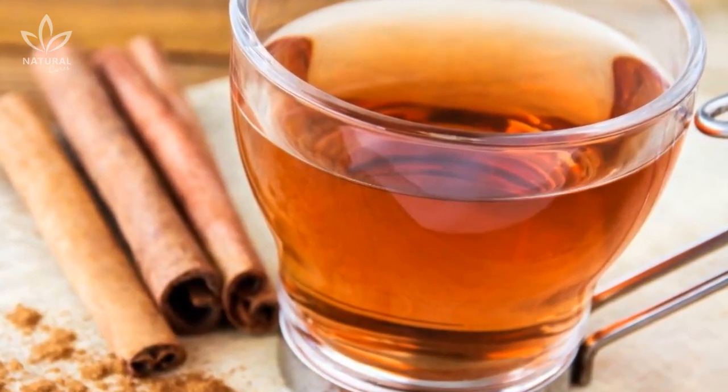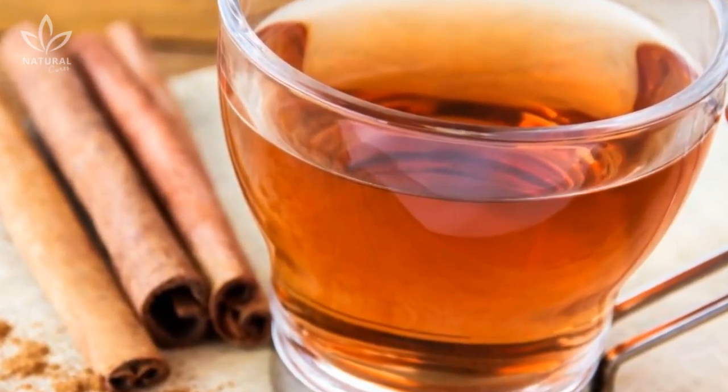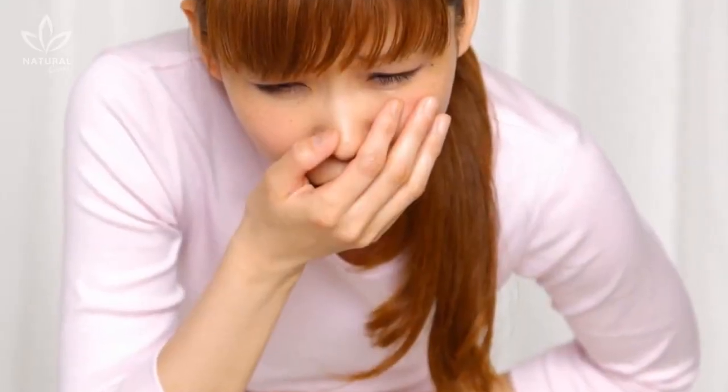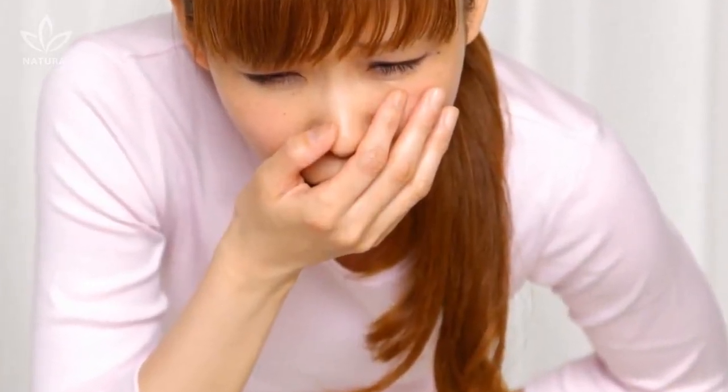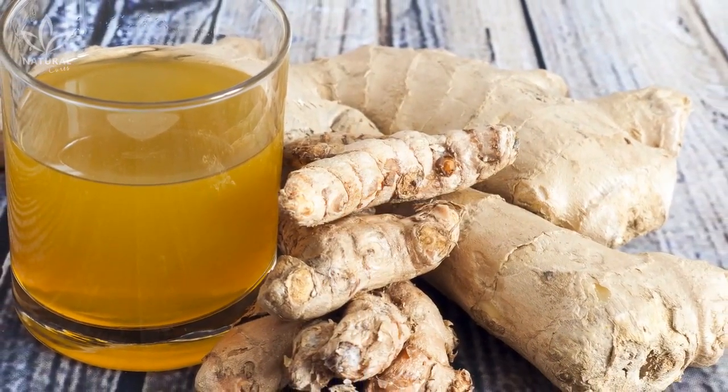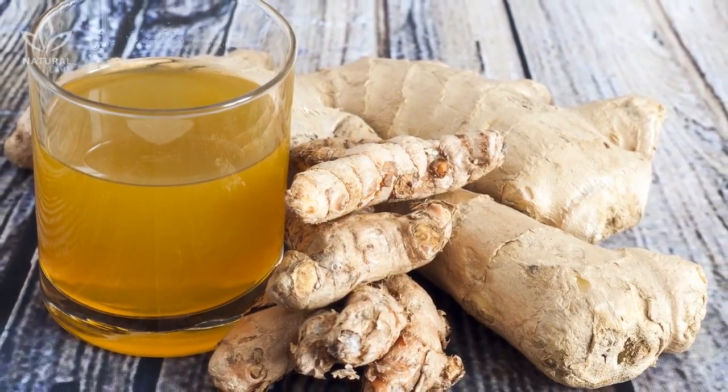And as if these benefits weren't enough, this ingredient combination can also relieve nausea. One of the best ways to use ginger is to control migraines, vomiting, and nausea. Furthermore, ginger is also recommended as a digestive aid and to prevent abdominal bloating.